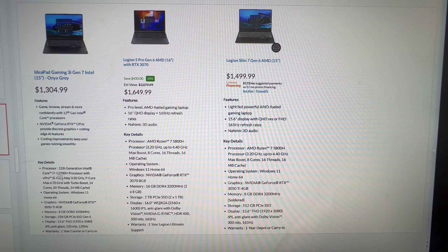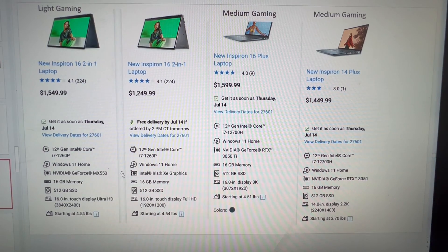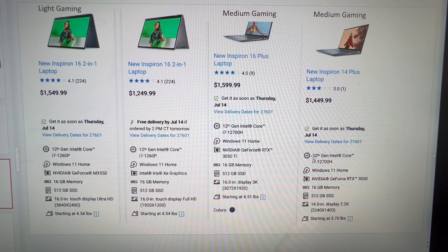The IdeaPad Gaming 3i has a 12700H and an RTX 3050. You get better build quality here, although it only has a 256GB SSD which is a little on the low side, and it's 1080p. The Legion 5 Pro with a 3070 and a Ryzen 5800H is a less expensive version. Then there's what I'll call Lite Gaming because it has the MX550 — you can play some older games on it, it's definitely better than Xe graphics, but it's not really a gaming computer until you get to the 3050 options.